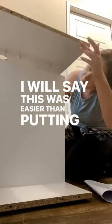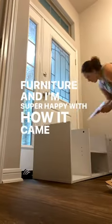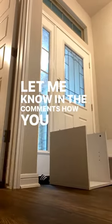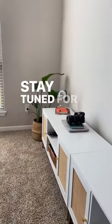This was easier than putting together Ikea furniture and I'm super happy with how it came out. Let me know in the comments how you think my husband did — I think he did amazing. Stay tuned for part two.